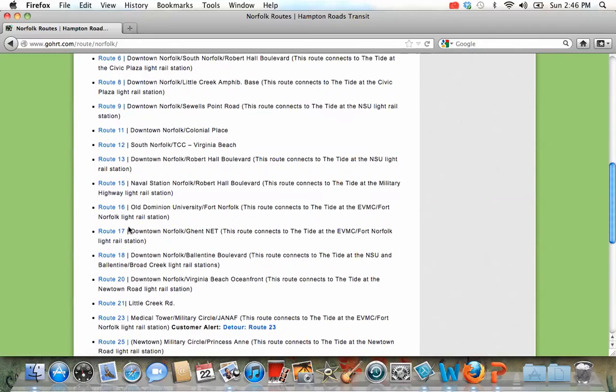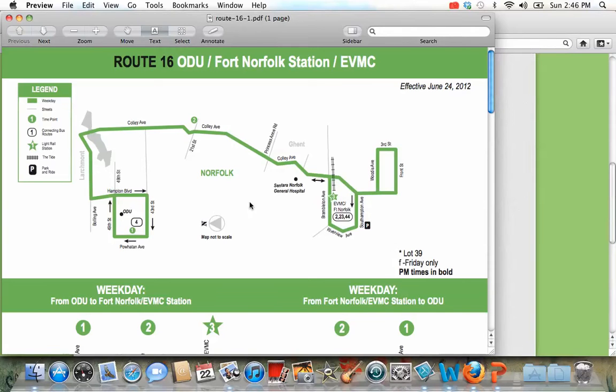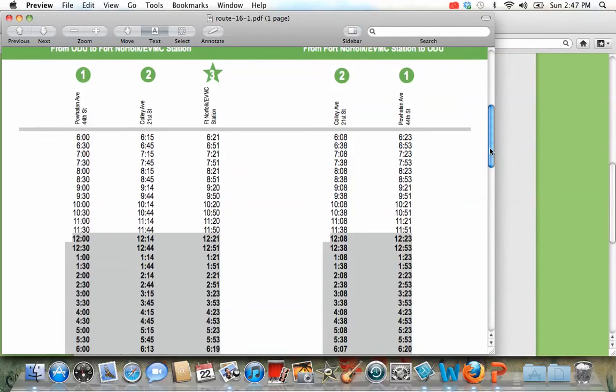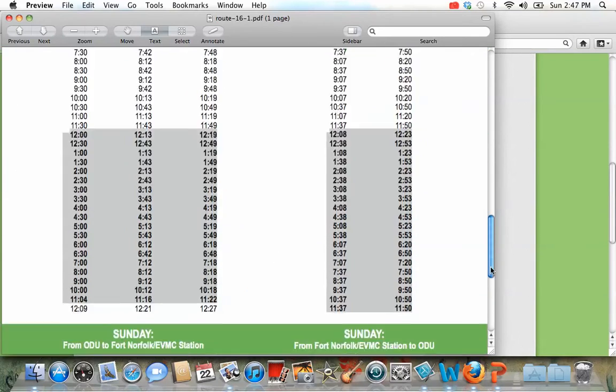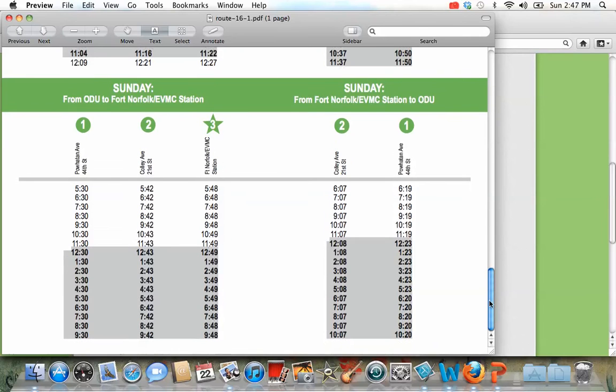Another one that our students often take is Route 16. Route 16 will actually connect you to the Tide, which is really nice. If you look at Route 16, it gives you a map. You can see that it starts here at ODU, and then it takes you down Colley Avenue, all the way to the EVMC Fort Norfolk Station, which is the beginning of the Tide. If you look here, there's a list of times showing what time it will pick you up. This is during the weekday. You can also see that the times are a little bit different on Saturdays, so you can plan your bus trip. Sundays the time is also a little bit different. That way you know exactly what time you need to be at the bus stop to get to your place on time. Usually the buses in Norfolk run on time — not always, but they're usually pretty close.